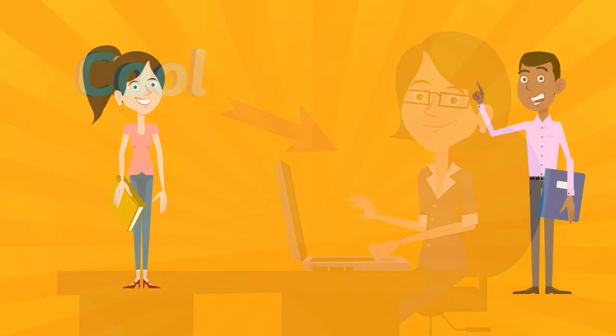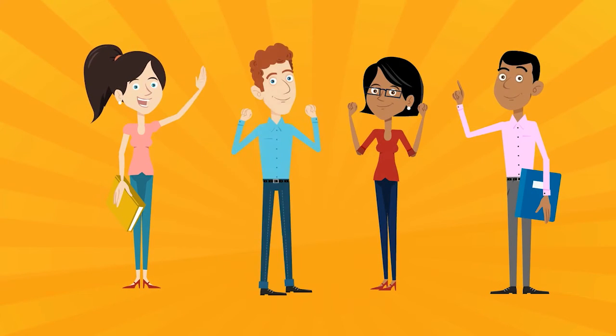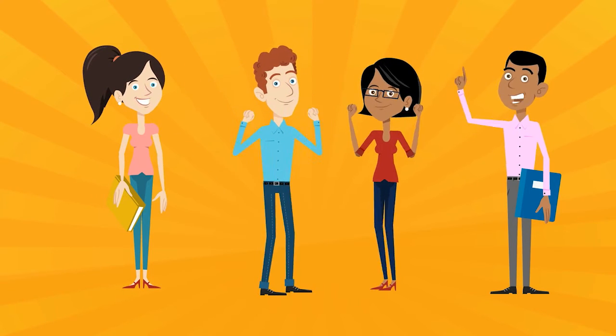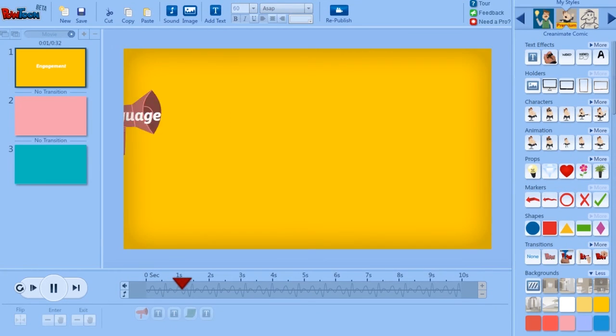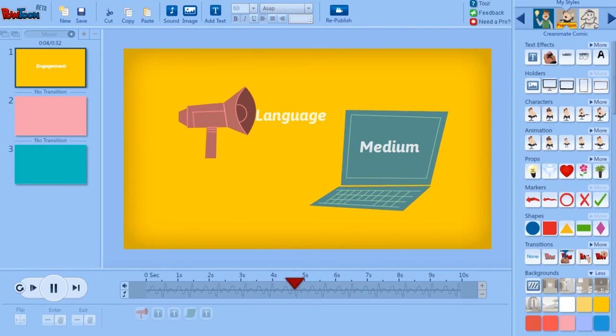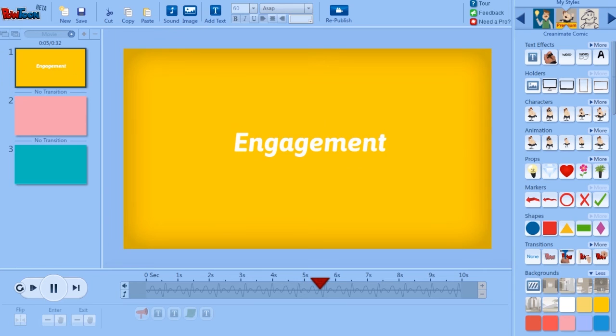But the real benefit is that students of all ages love using the platform to create awesome animated content themselves. It gives their creativity a language and a medium, which translates into an incredible level of engagement.